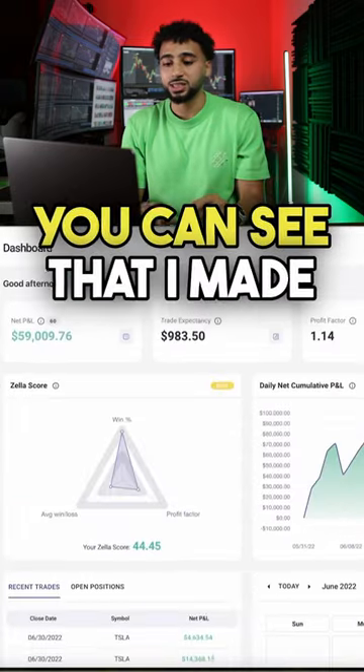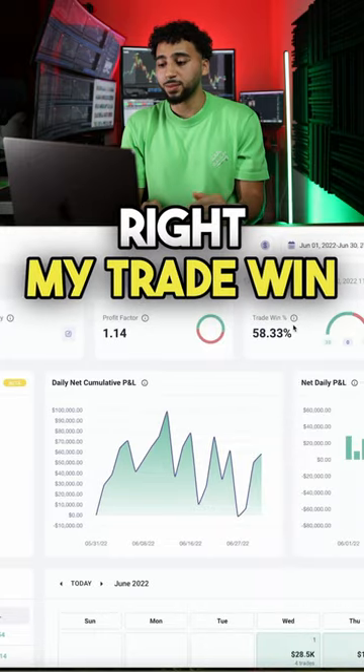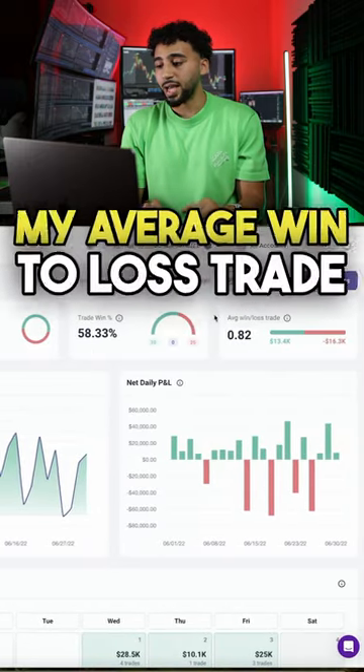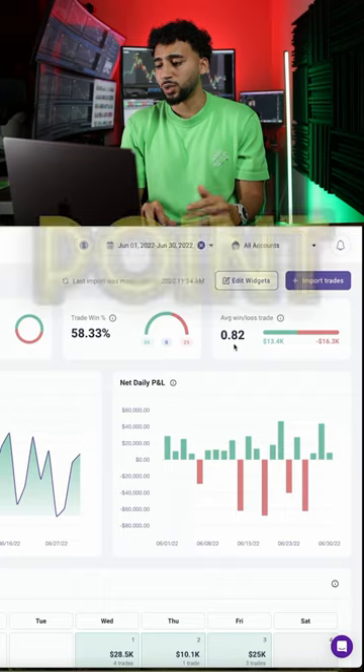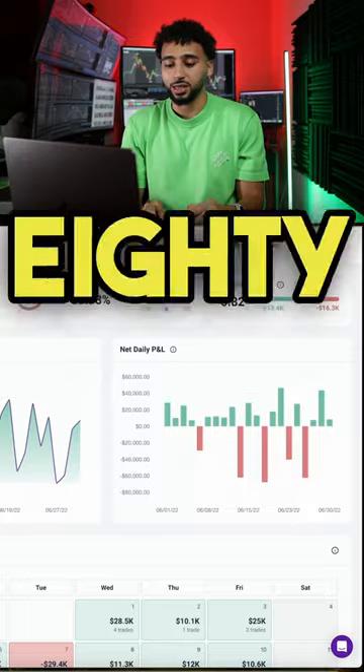If you come here in June, you can see that I made $59,009.76. My trade win percentage was 58%, my average win-to-loss trade was 0.82, profit factor was 1.14, and my trade expectancy was $983.